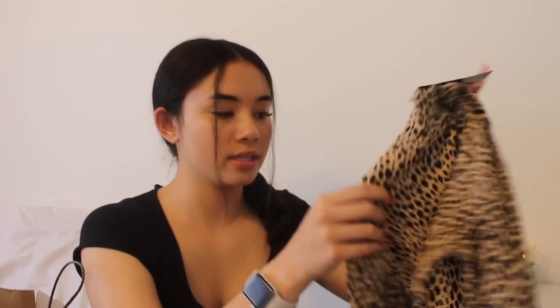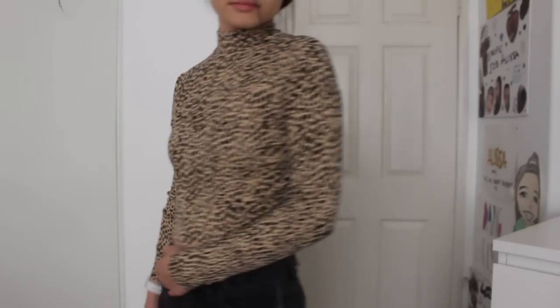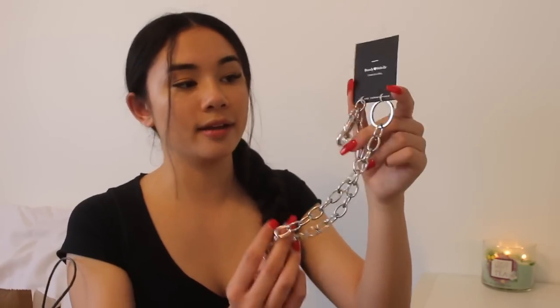The next thing I got is just this cheetah print turtleneck. I think this would be really cute for layering with like an overall dress or something. Cheetah print has definitely been really popular lately. I'm really hoping the weather will cool down because I don't know if it stays hot when I'm going to wear this, but hopefully I'll be able to wear it soon. And then the very last thing I got from Brandy is just this chain thing. I wanted to get the little circle belt, but they didn't have it, so I got this instead. I think it would be super cute to just put on my pants or something — we're trying new things.